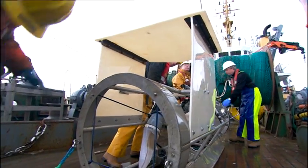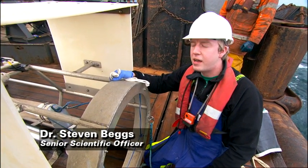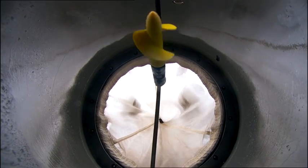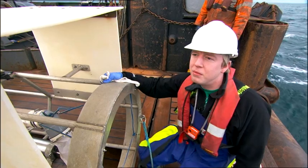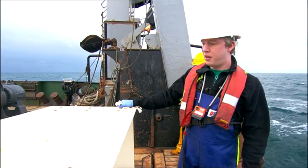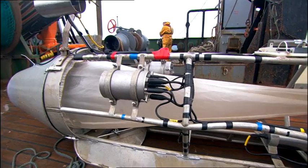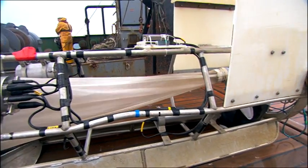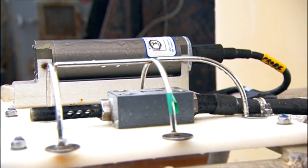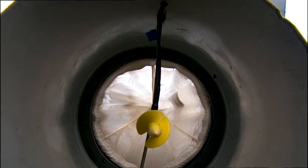This is the high-speed plankton sampler that we use to survey for young life history stages of fish, such as fish eggs and tiny fish larvae. It's deployed off the back of the ship and flown in a V shape, so we capture the whole of the water column from the seabed up to the sea surface. It has a range of different environmental sensors on board so we can get a glimpse of the water column structure.